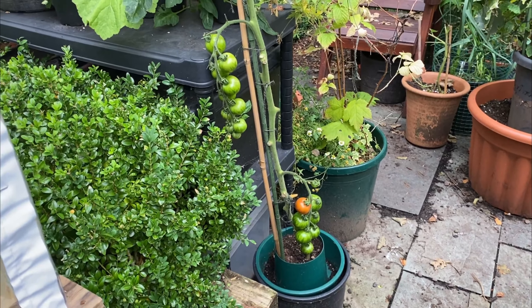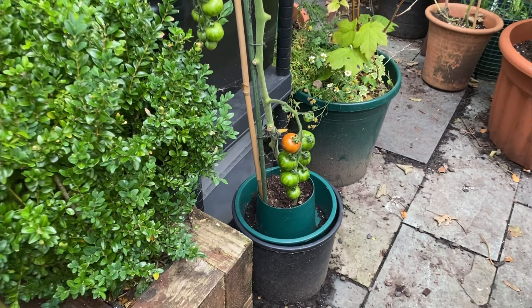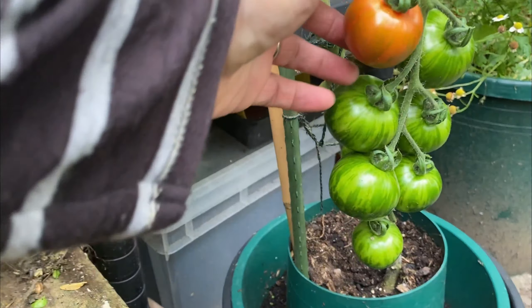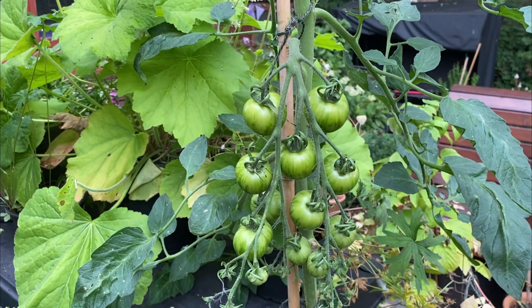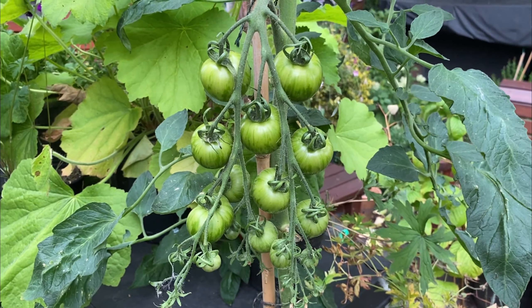This is a tomato plant that a friend of mine gave me — it's Tigerella. You can see I've got fruits; this one's starting to ripen, which is nice. The rest are pretty green but coming along, and considering I'm growing them outside in Scotland, I'm not disappointed yet.